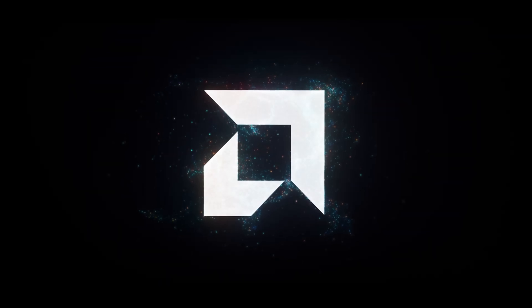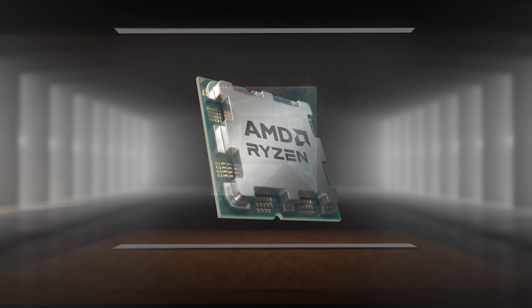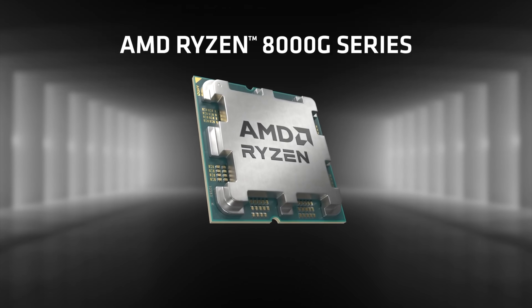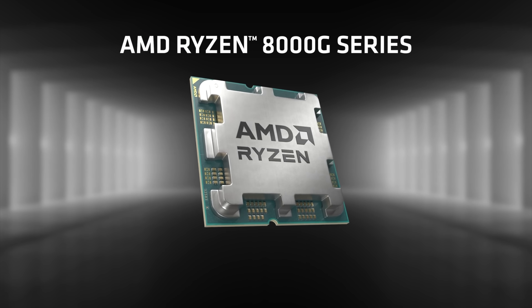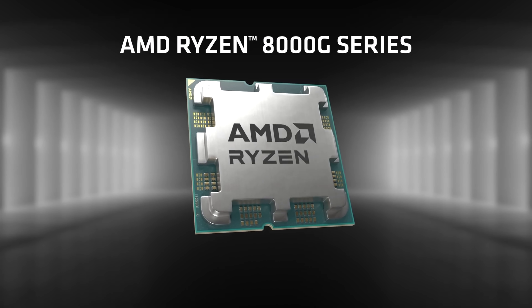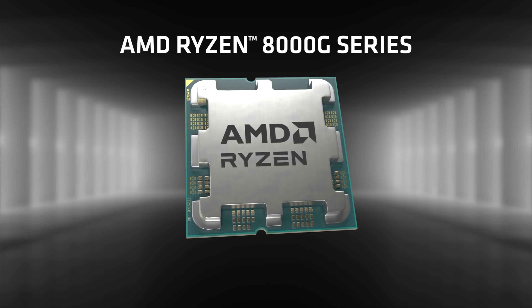Hey, what's going on everybody, it's ETA Prime back here again. Today we've got some exciting news coming from AMD. Before we get started, I do want to mention that my microphone definitely sounds different — I am at CES and one of my bags was lost during transit. I had a long way to travel, but I figure we can make this work.